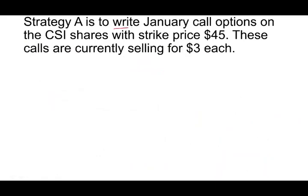Joseph's first strategy is to write a January call option on the CSI shares with a strike price of $45. These calls are currently selling for $3.00 each. Since he's writing the call, he will be receiving money — $3.00 per share. With 10,000 shares times $3.00, he would be receiving $30,000 in cash for writing these calls.